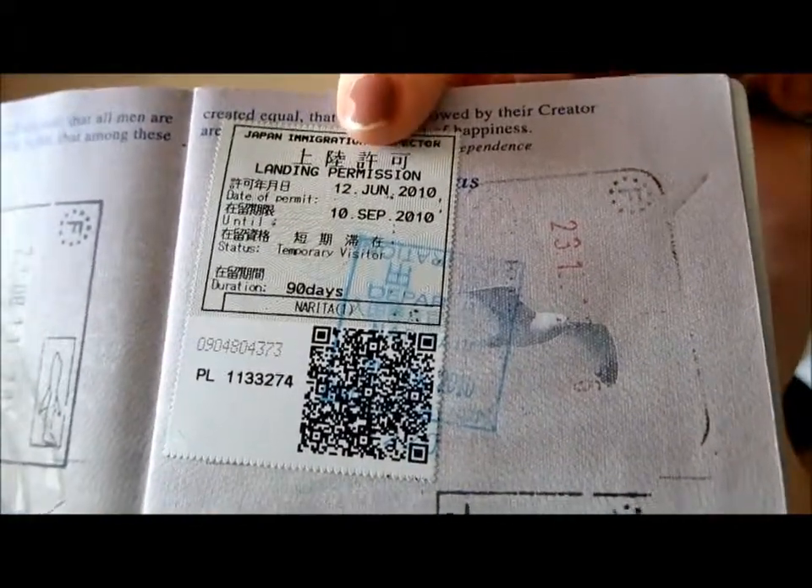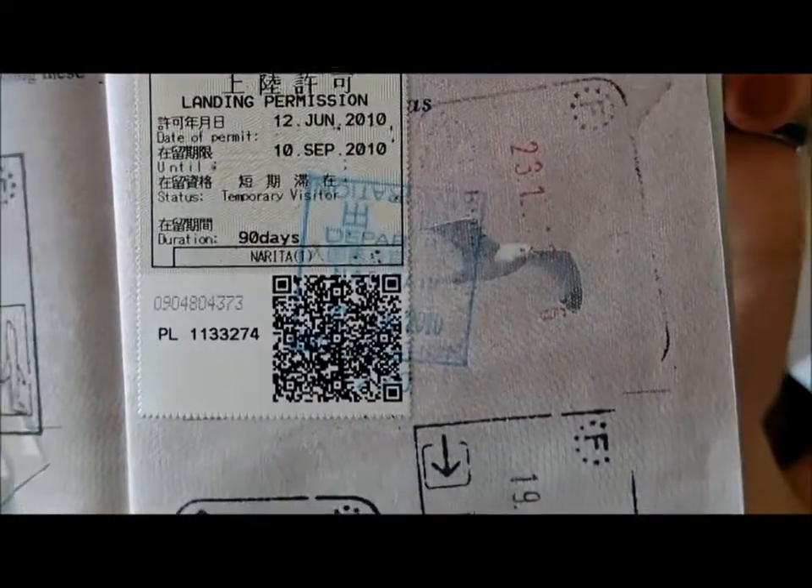The coolest stamp I have is probably the one from Tokyo, just because it has Japanese writing on it and it's different from the rest of mine, which are all European.